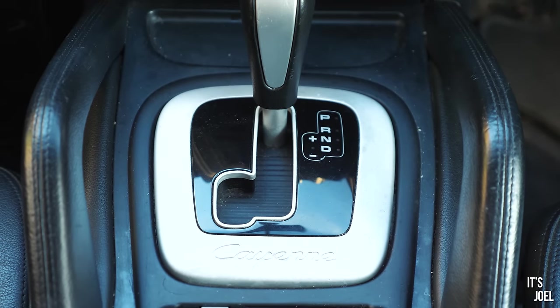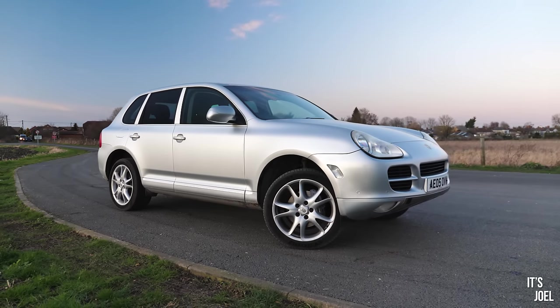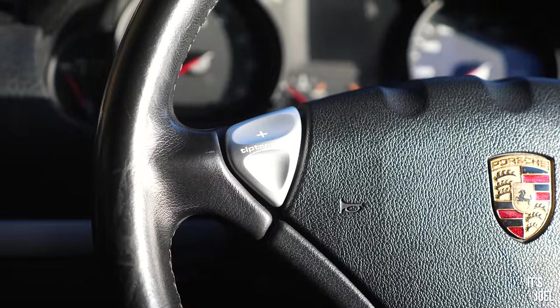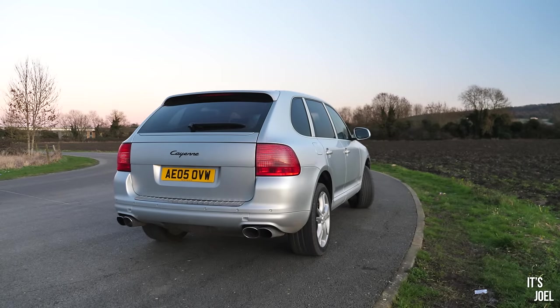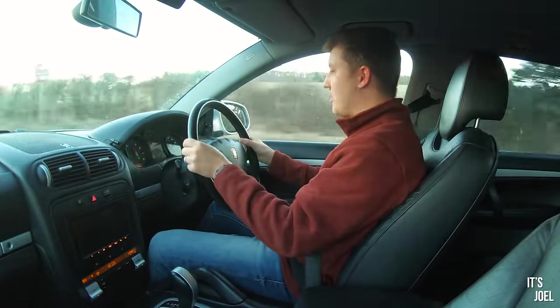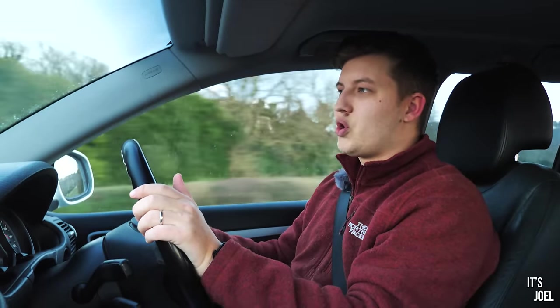The Tiptronic gearbox suits the car well. It's not up to a new ZF system or Porsche's PDK, but it never leaves you hunting for a gear, and the Tiptronic buttons on the steering wheel are very satisfying to use — more so than most modern cars with their flappy plastic paddles. I'd actually use the word exciting to describe how this thing moves. Even at just 250 horsepower in over 2,200 kilograms, plant your foot in second at 20 mph and it pulls hard — the sound is absolutely gorgeous. In the corners you get so much feel; it really is quite dramatic and surprising.